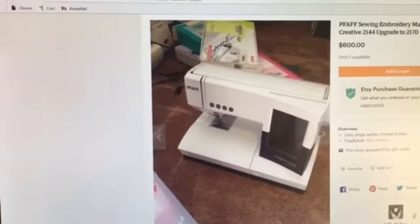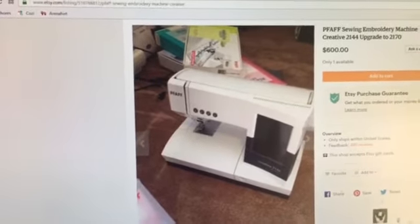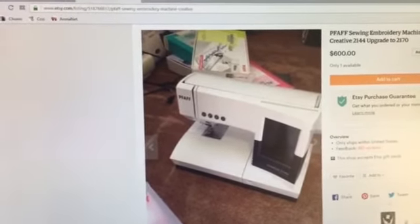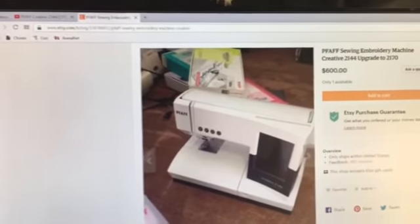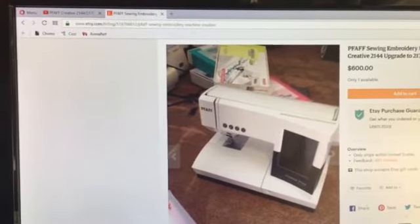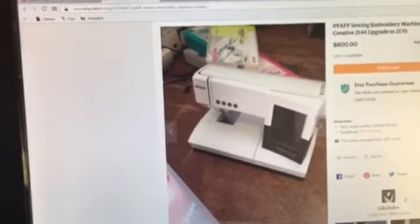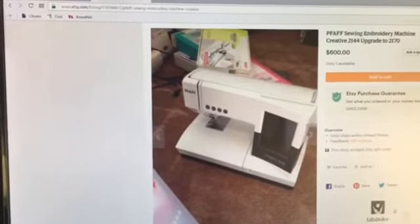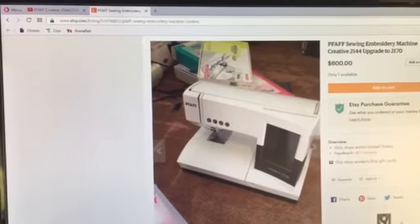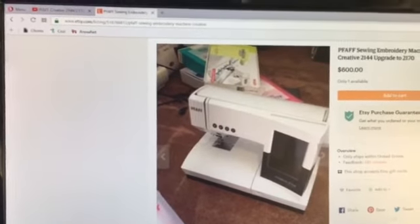Other than that, there's absolutely nothing wrong with this machine. As you could see from my previous videos, it works really well. I just need to downsize. I did want to clarify that the thread cutter issue tends to be a known issue with this model — a lot of people have reported this, so I'd recommend simply never using the thread cutter. You'll see in the listing picture that there are some hoops behind the machine, but those hoops do not come with the machine — it'll come with what actually came with it originally.